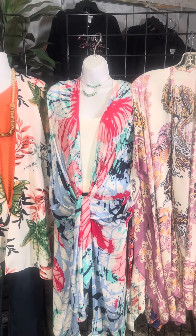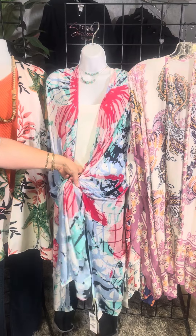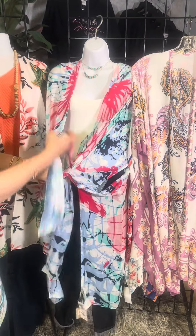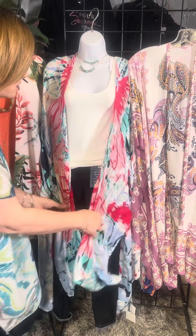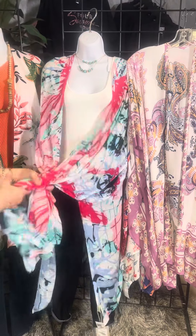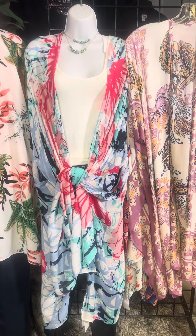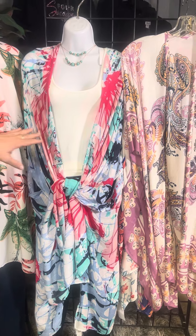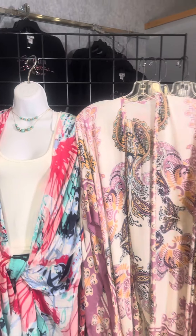Moving on to our third look, we've got this great kimono and what we've done here is tied it together. You can untie it and leave it kind of long, or you can just tie your ends — we've got some nice long side seams, and look how pretty that is. We've layered it with cream and added a fun pop of a necklace there as well.